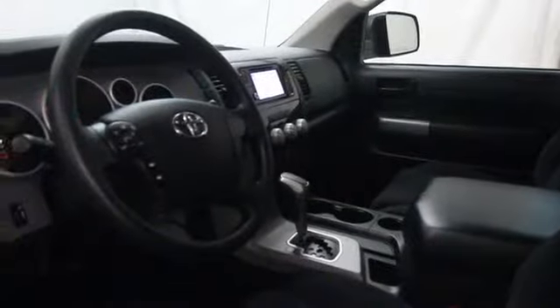This vehicle has less than 8,000 miles. Here are some of this vehicle's great options: stability control, cruise control, power windows, MP3 player, and passenger airbag.